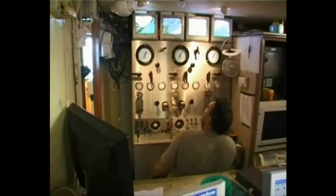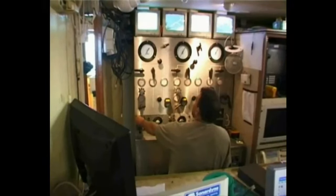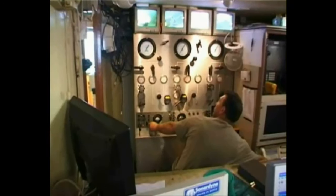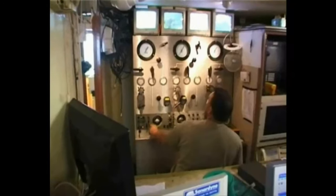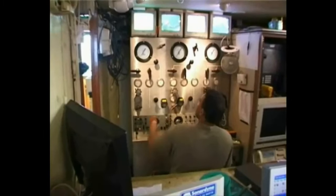We're now looking into dive control at the very start of the dive. We've got the four television monitors at the top, followed by the monitors of the depth, and then the dials that show diving through the air. The supervising diver is Pete, who is controlling the speeds that they go down and checking the volume.